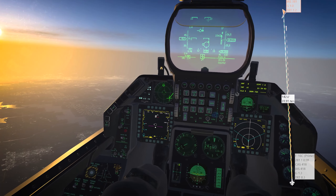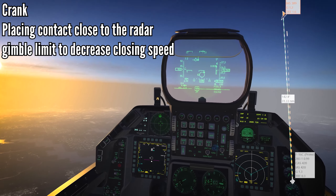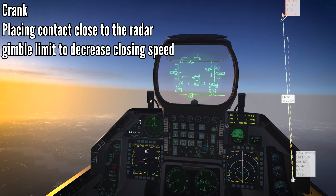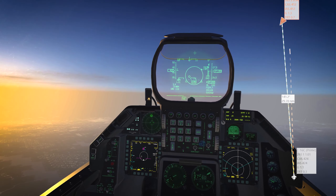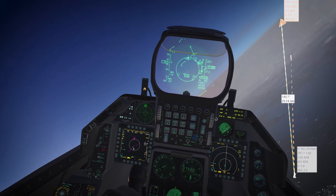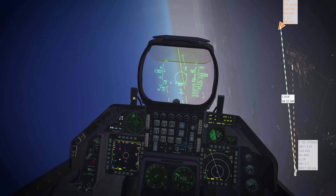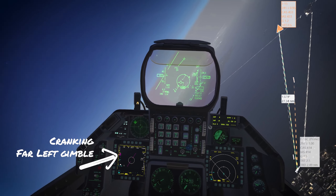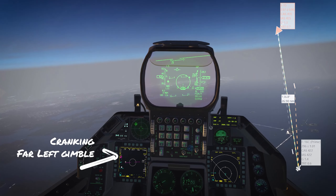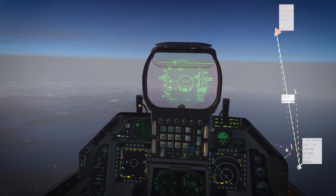Looking at this J-15 here, he's already cranking, so he probably already shot. I'm going to shoot so he doesn't just chase me down. There's my Fox. Going to crank to the right, and then when I see the missile I will place it in the notch at nine o'clock to try to trick it and see if it'll lose me.